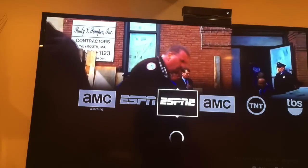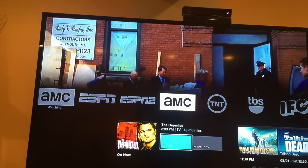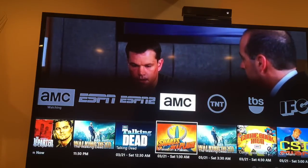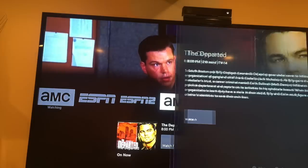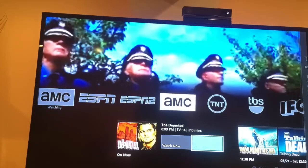Let me get a better picture of this. So here I'm on AMC — The Departed is playing right now. I can see what's coming up next: Walking Dead, Talking Dead. It's got a little built-in channel guide for each of the stations. If I go to The Departed, I can select 'more information' and it gives me a synopsis of the show.